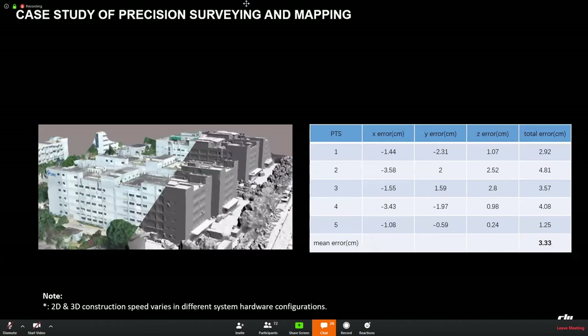This is another case for precision surveying and mapping. Compared with checkpoints, both horizontal and vertical accuracies are within 5 centimeters.